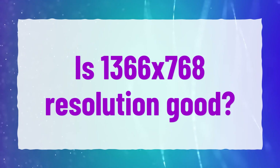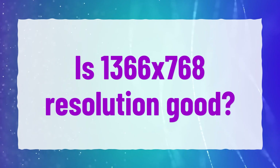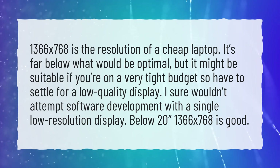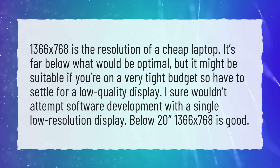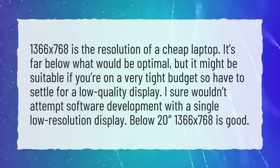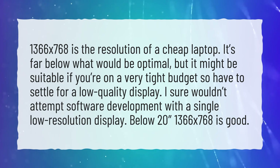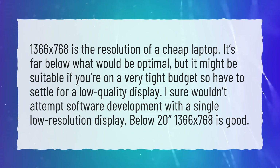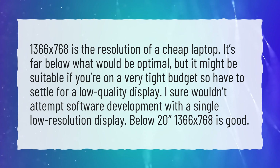Is 1366x768 resolution good? 1366x768 is the resolution of a cheap laptop. It's far below what would be optimal, but it might be suitable if you're on a very tight budget and have to settle for a low-quality display. I sure wouldn't attempt software development with a single low-resolution display. Below 20 inches, 1366x768 is acceptable.